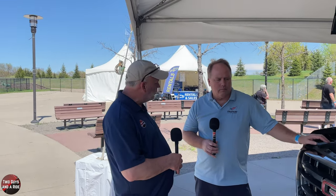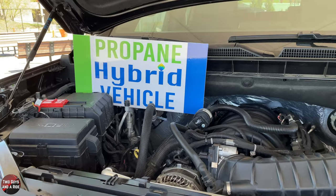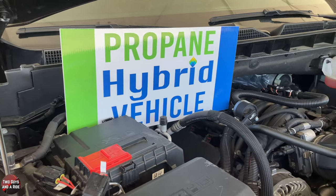When you convert a vehicle, is there any type of warranty? If the vehicle is converted before it has 5,000 miles on it, there's a five-year, 100,000-mile warranty on the system, and it doesn't impede the vehicle's own warranty. After that, the system warranty goes down to about three years or 50,000 to 60,000 miles.